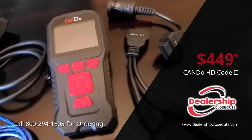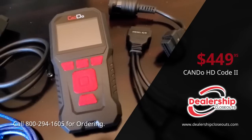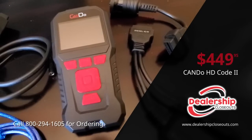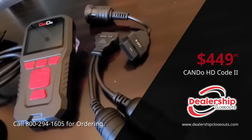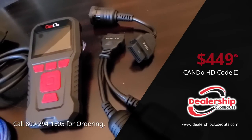This HD Code 2 comes with updates via the website that are put out by CANDU regularly. It also comes with multilingual English, Spanish, and French application.